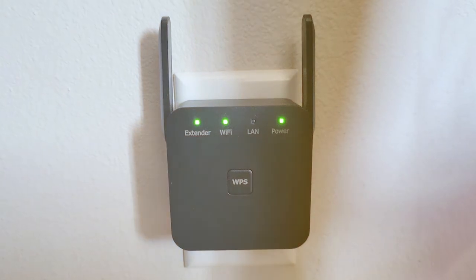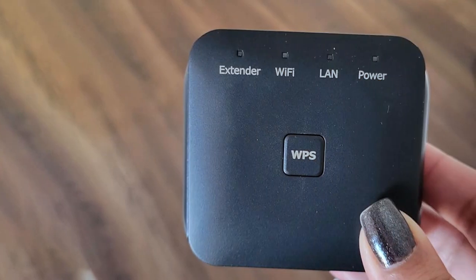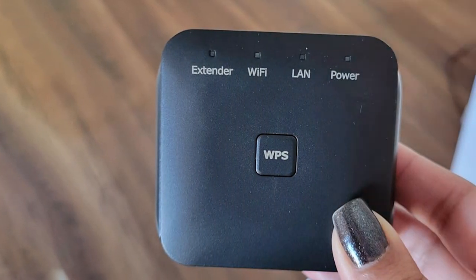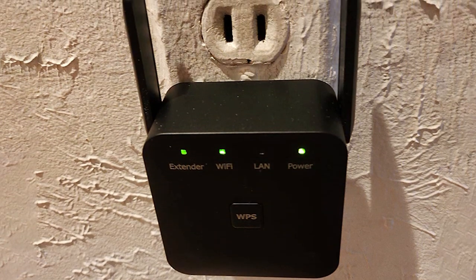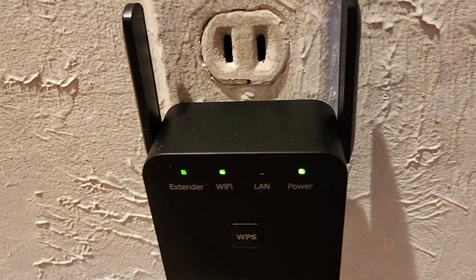The COU 2023 also features advanced security protocols, ensuring your data is safe from potential threats. In conclusion, the COU 2023 Newest Wi-Fi Extender/Repeater is a must-have for anyone seeking an easy and effective solution to Wi-Fi dead zones. Its impressive range, user-friendly interface, and robust security features make it a top contender in the Wi-Fi extender market.